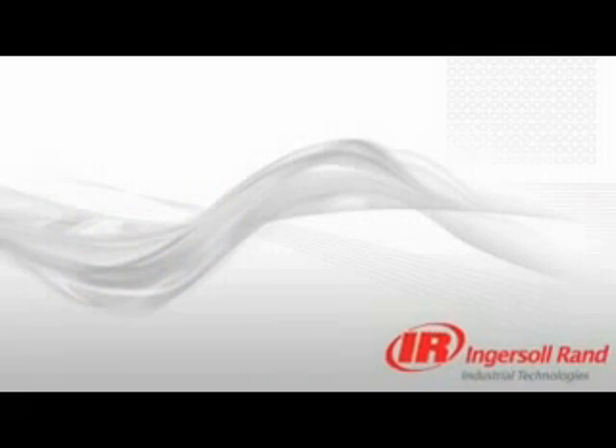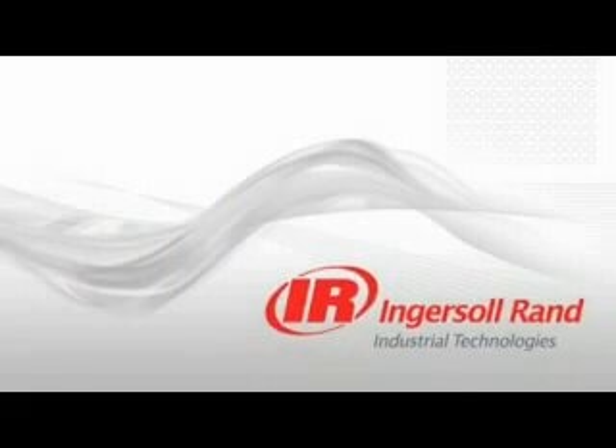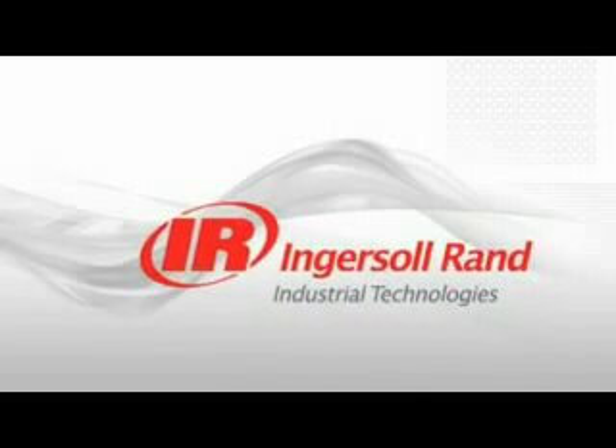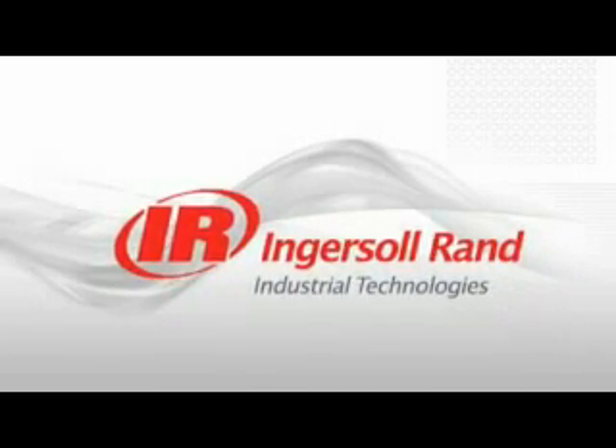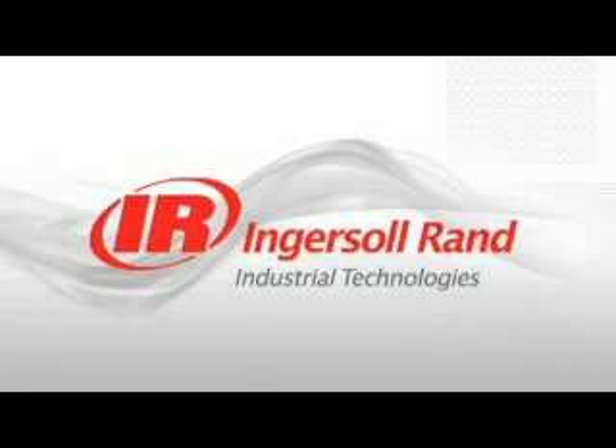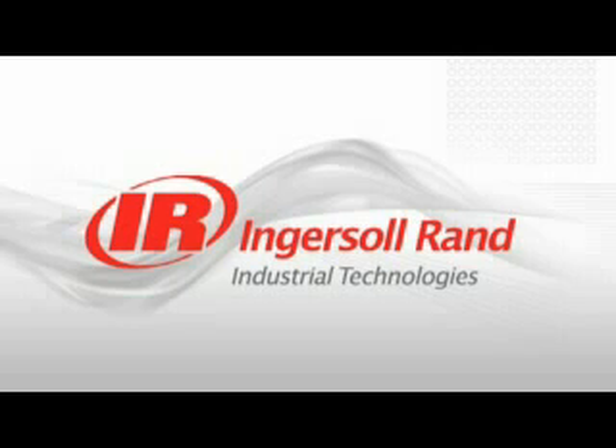Ingersoll Rand is inspiring progress through our class-leading oil-free compressors, technology certified 100% oil-free by TUV Rhineland. Count on Ingersoll Rand for ruggedly reliable and repeatable oil-free compressed air systems. We deliver the highest quality air at the lowest possible operating cost.